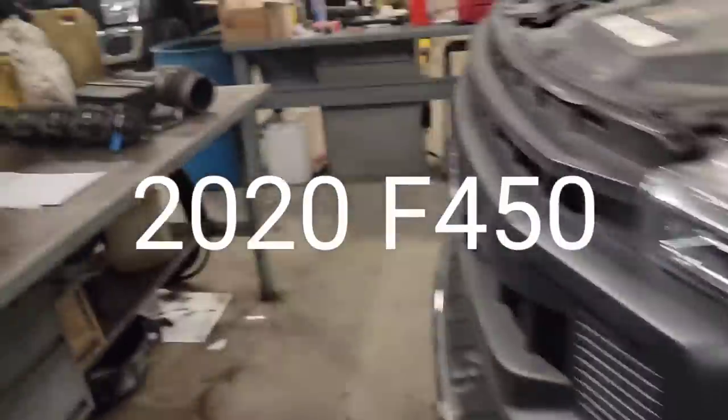Hey guys, Ford Boss here. I got one for you — check this out. 2021 F-450 with a 7.3 liter Godzilla engine.